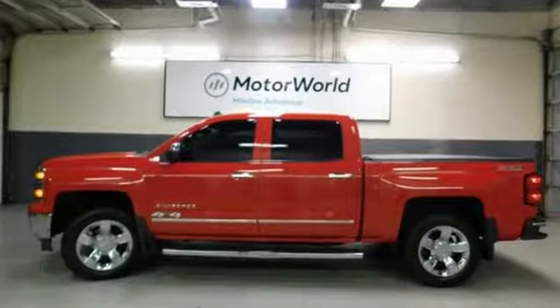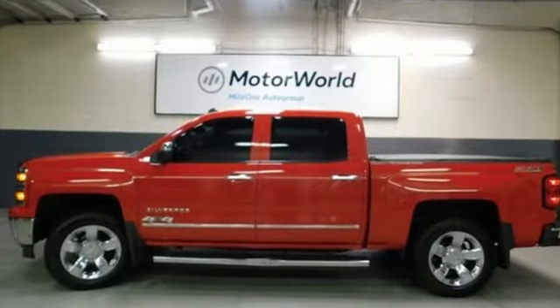Performance, value, durability — Chevy. See what it can do when you take it for a test drive.